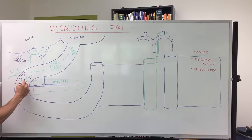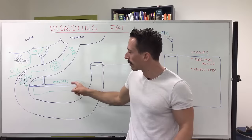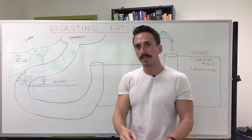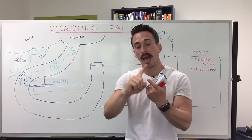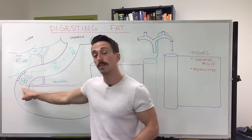Now the question is: where are the lipases? The lipases for the duodenum are produced and released by the pancreas. We need to stimulate the pancreas to release lipases. With the help of both CCK and secretin, the pancreas is stimulated to release all of its pancreatic juices, which include amylase to break down carbs, proteases to break down proteins, and lipases to break down fats.